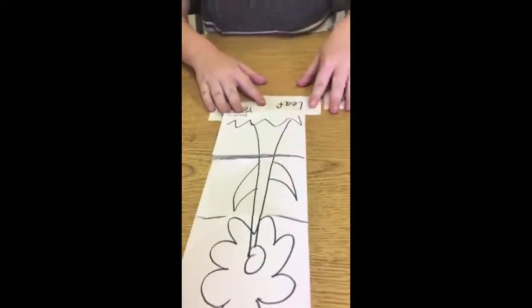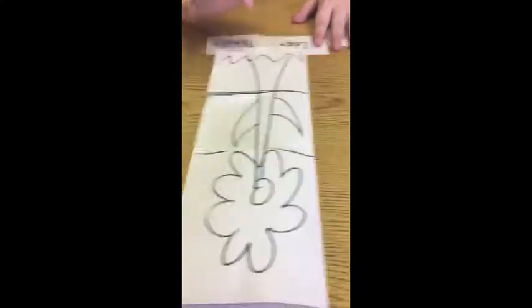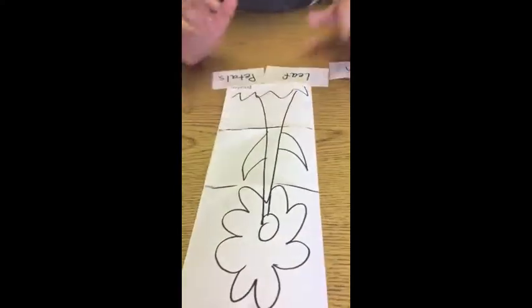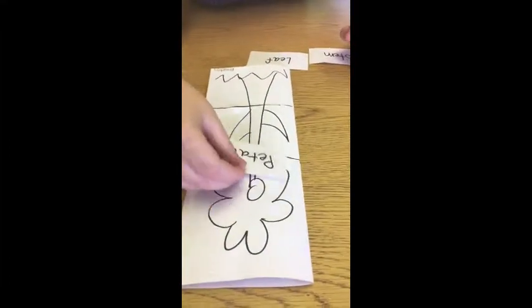Can you touch the petals? Where are the petals? Try again. Where are the petals? The petals are at the top — the top of the flower. Good job. Very good.